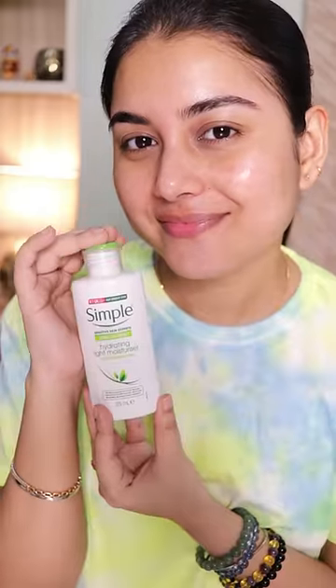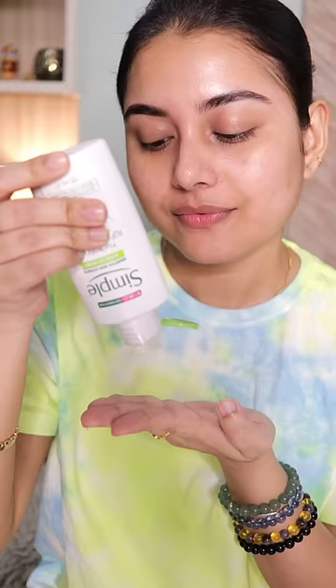The last step in your CTM routine is a moisturizer, and today I'm using a very hydrating, lightweight moisturizer. It has glycerin, pro-vitamin B5, and vitamin E. It's dermatologically tested, non-comedogenic and suitable for all skin types.